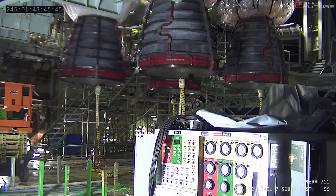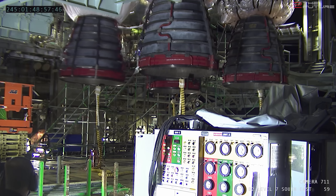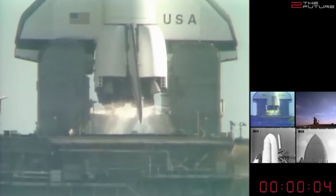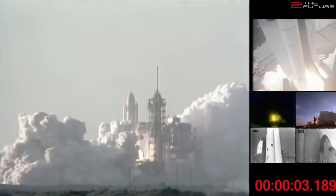Meanwhile, SLS had its fifth successful green run test. Here we can see the revolutionary Aerojet Rocketdyne RS-25 engines, which had been used for the first time on the first space shuttle flight in 1981. Yes, that's right — we can witness 40-year-old engines gimbaling here, almost 40 years after the first space shuttle flight. SLS is basically a flying museum. If it ever will fly, that is.